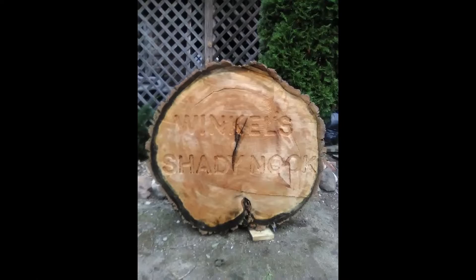Welcome to Winkle Shady Nook. I'm going to take you on a little tour.